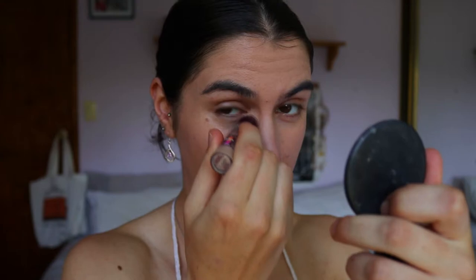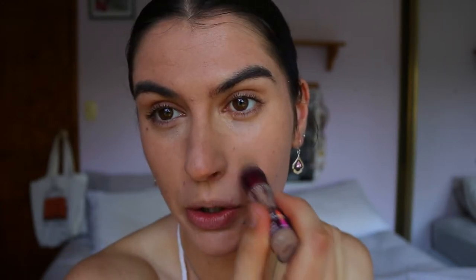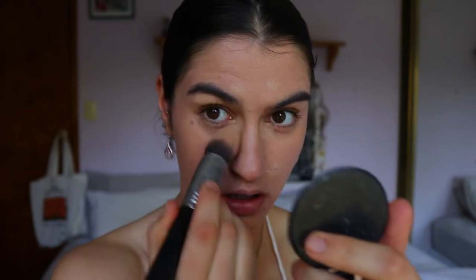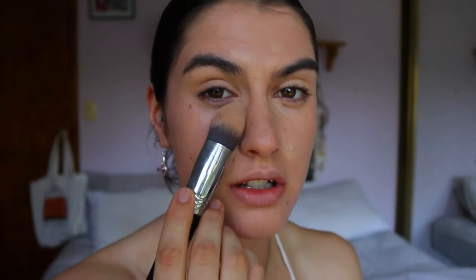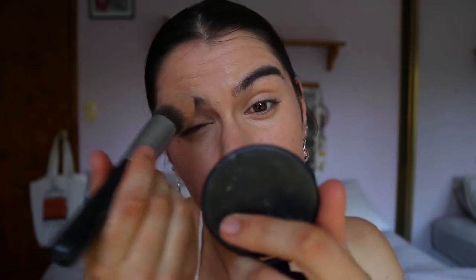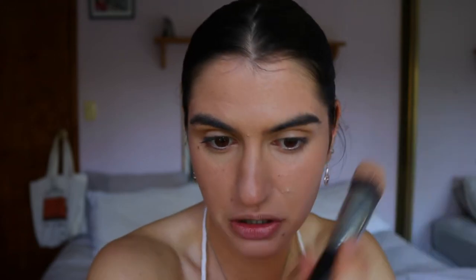For concealer, I'm taking the Maybelline Instant Age Rewind concealer in shade Medium and applying it to my inner corners where you get the most discoloration, over my breakouts, and also on my eyelids. I like to keep concealer focused on the inner corner area as too much product there causes creasing. Over the breakouts, I'm just feathering out the edges rather than packing on product, so the coverage tapers into the skin. Then I press translucent powder over it using my dry beauty sponge from Chi Chi.